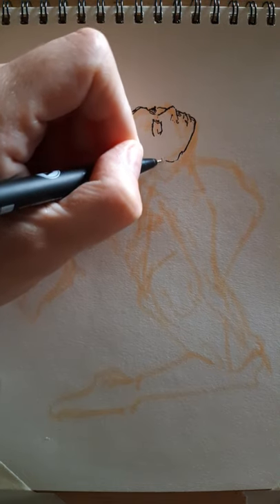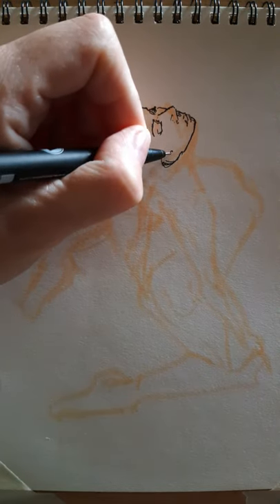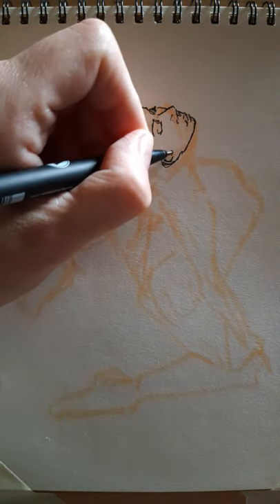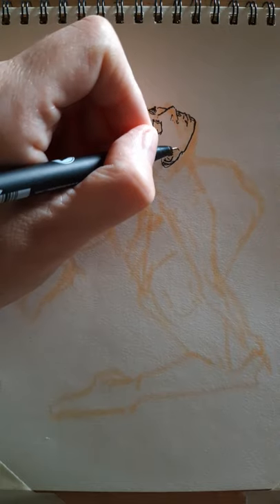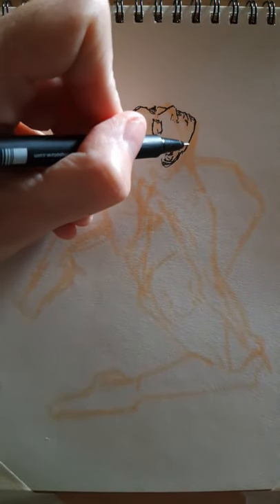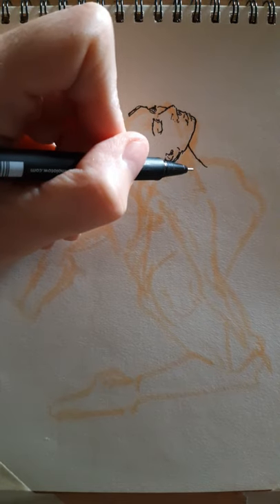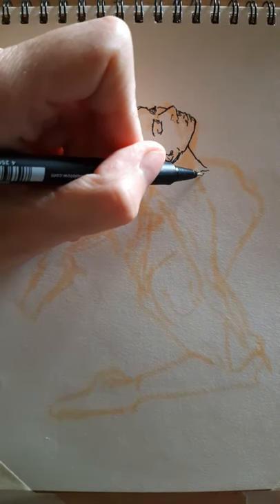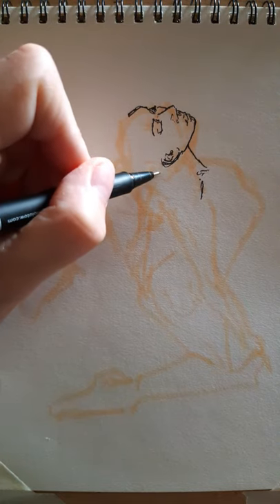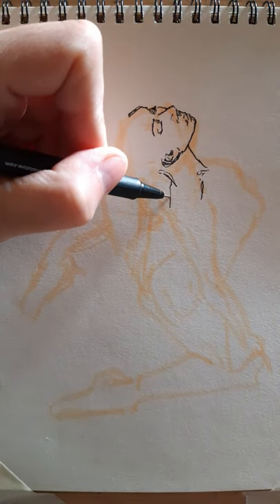I'm still learning how to talk and draw at the same time — I can chew gum and walk, so I know I'm capable of doing two tricky things at once. I'm going to be posting 15-minute left-hand drawing practices on this YouTube channel. I chose 15 minutes to teach myself speed and accuracy, and also because I can't do fancy video editing yet, so 15 minutes seemed like a decent number.